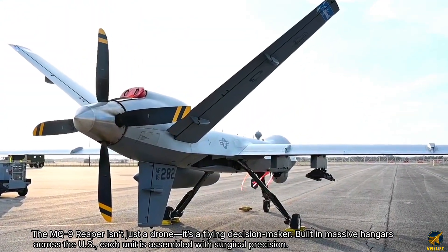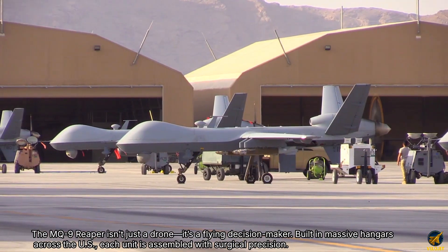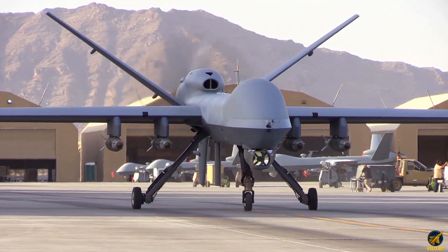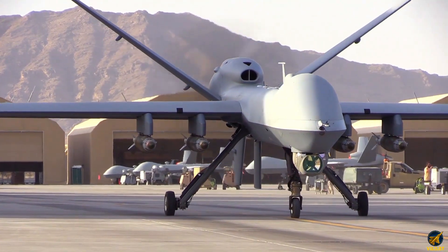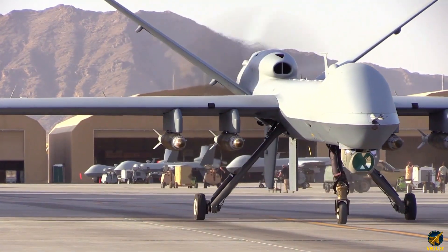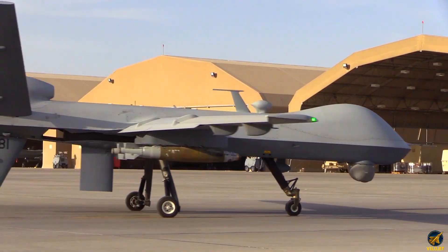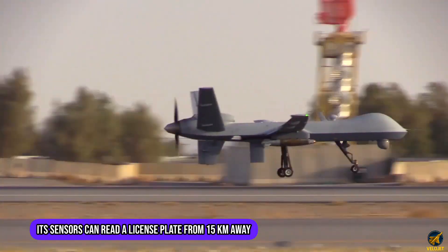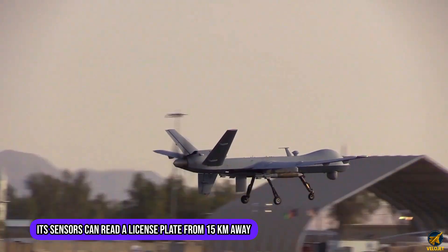Built in massive hangars across the U.S., each unit is assembled with surgical precision. A 900-horsepower turboprop engine powers its long-range missions, while encrypted satellite links beam real-time data across continents. Its sensors can read a license plate from 15 kilometers away.